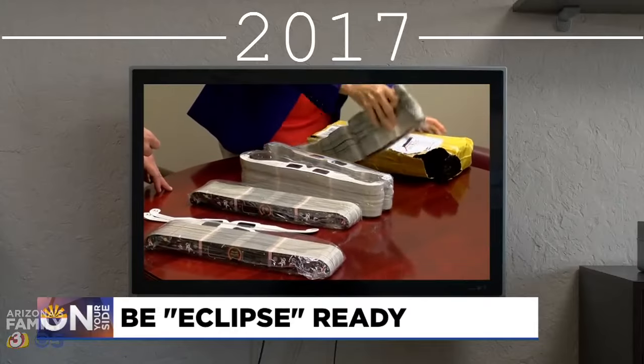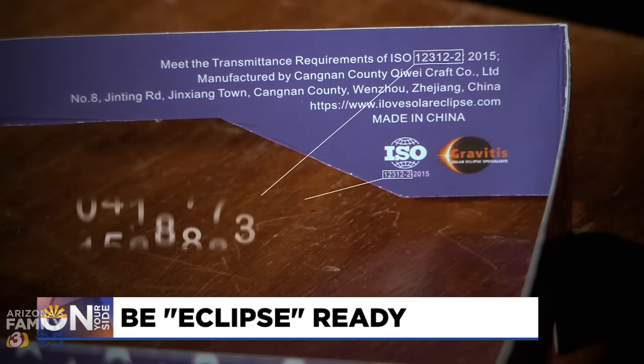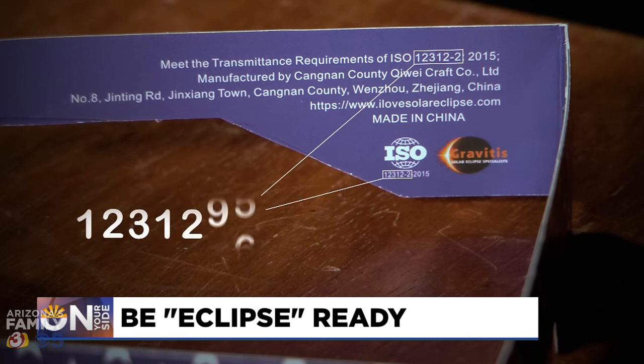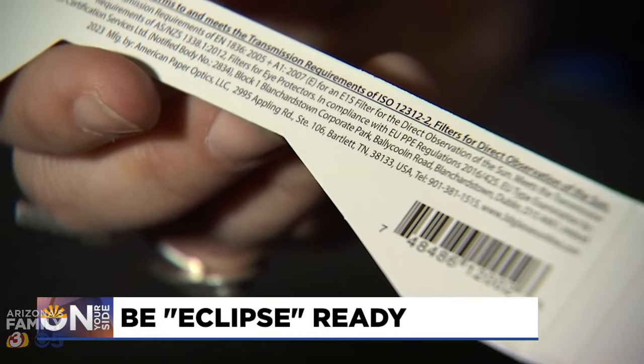Hundreds of counterfeits were sold online during the eclipse in 2017. Experts say legit glasses should say ISO 12312-2 on the arm. That is the standard with which these are made to ensure that they're safe, so you really want to make sure that you're using the safest glasses possible.